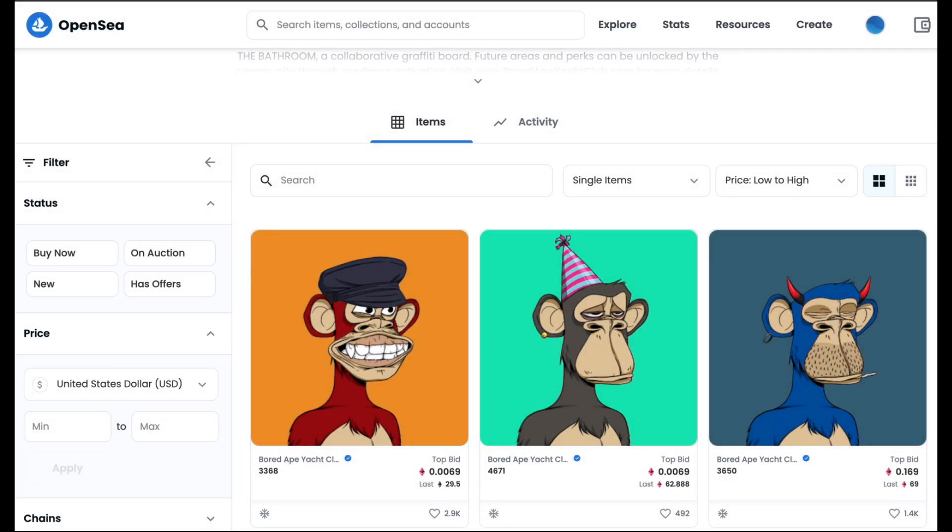Hey, what's up everybody, Bill from Your Crypto Club back with another video. Today we're gonna talk about a huge topic about NFTs. I'm gonna tell you how to make money with NFTs, explain what an NFT is, what holds the value, and why NFTs are so expensive.